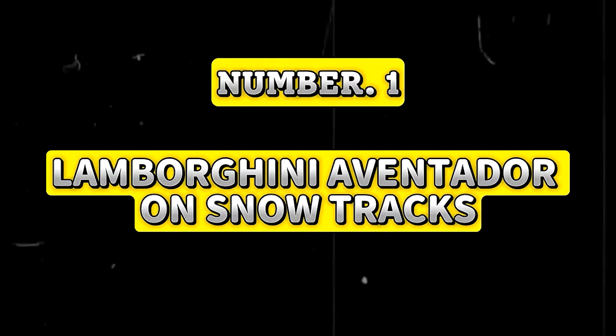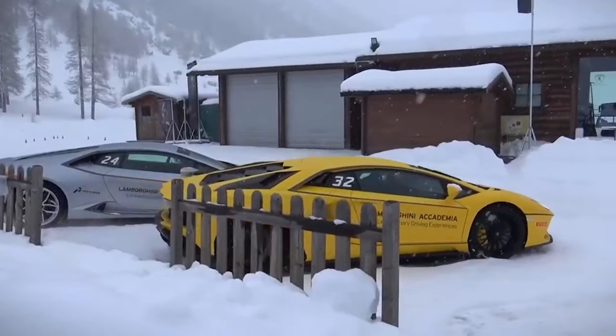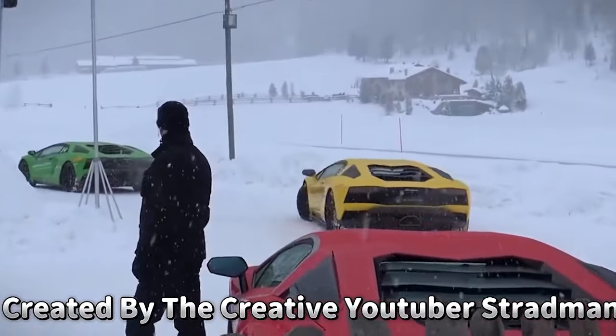Lamborghini Aventador on Snow Tracks. Imagine a Lamborghini Aventador that not only roars through the streets, but also rules the snowy landscapes. This is not a normal dream — it's a real-world creation by the creative YouTuber Stradman.